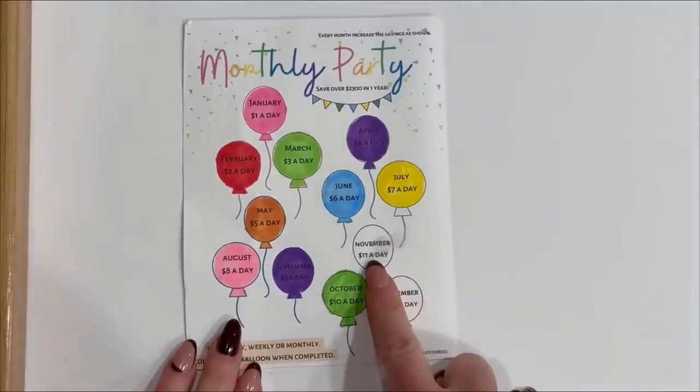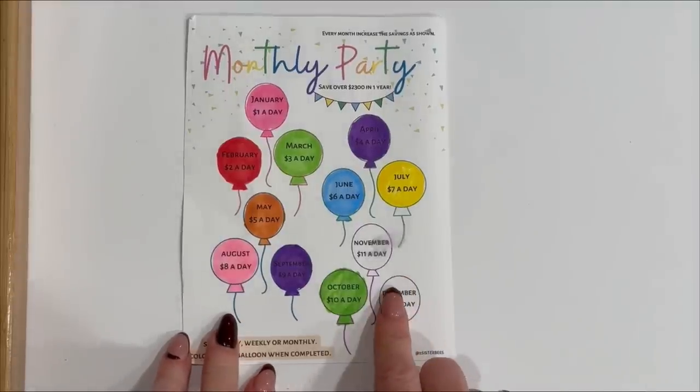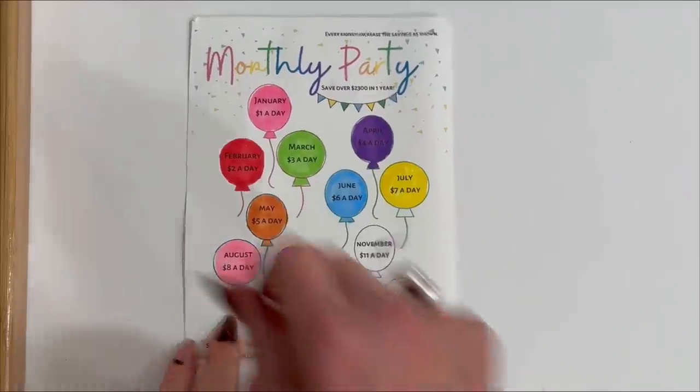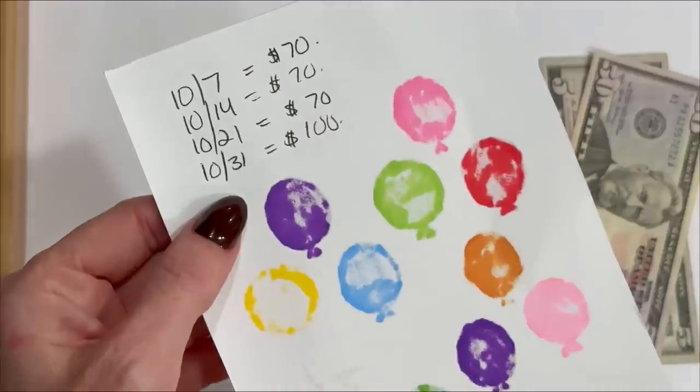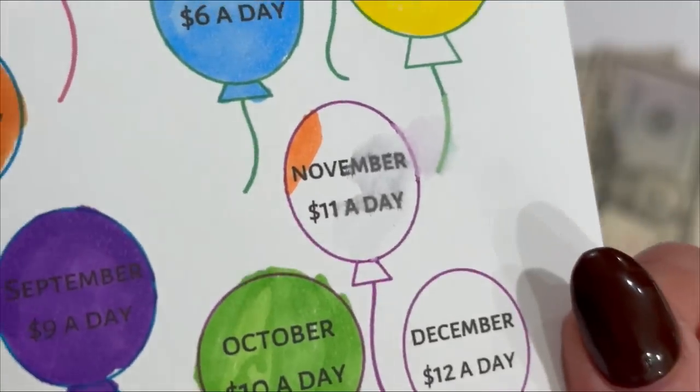Moving on. Next is Monthly Party. We are now into November — $11 a day. Today is the fifth, so I will be putting in $55.55. I always mark it on the back so I don't forget. Marked off and colored in a little piece of the November balloon.